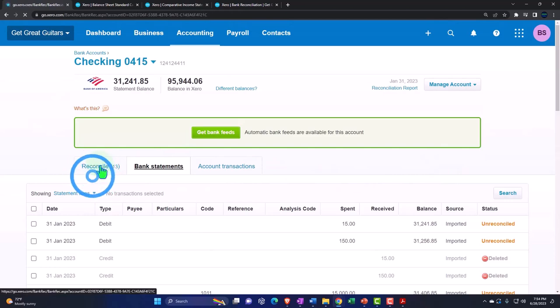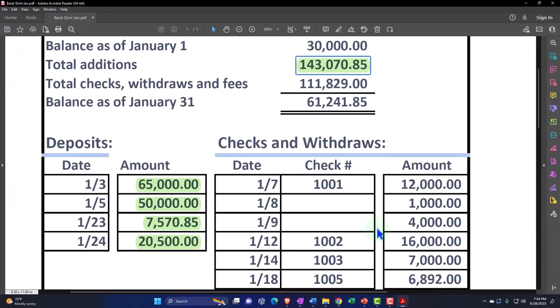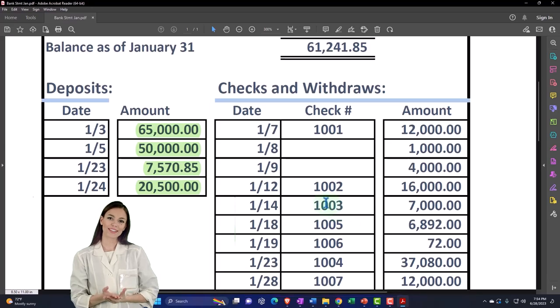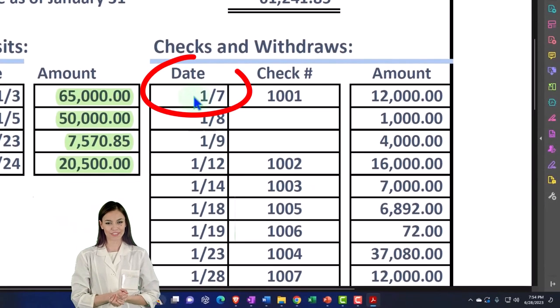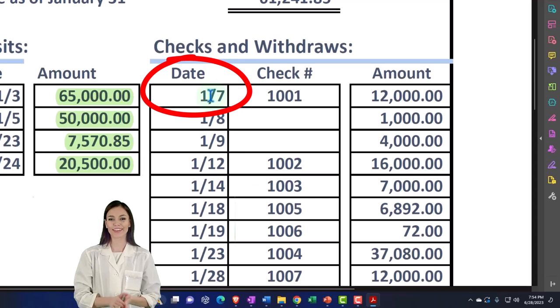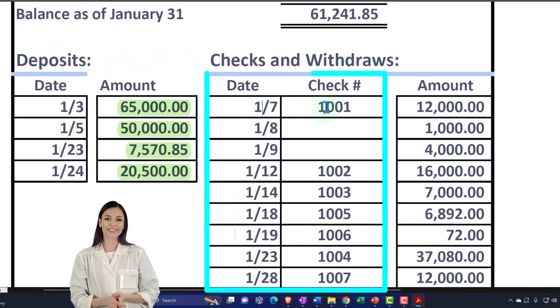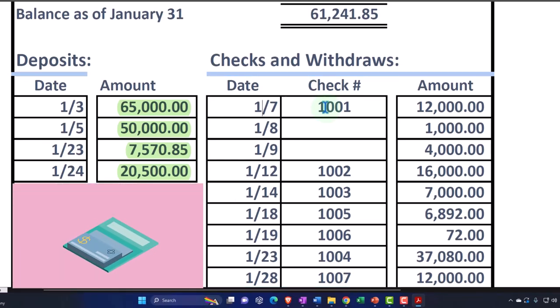We're now going to go to the decreases side of things, which would include checks and other transfers coming out of our checking account. On the check side, it's a little different than the deposit side — the date is still important, but possibly less so. Because if these were actual manual checks that we wrote, we may have a big difference between the date on the bank statement, which shows the date it cleared, and the date we actually wrote the check. That's when it works well to have a system where you're doing data input into your books first so you can track those outstanding checks.